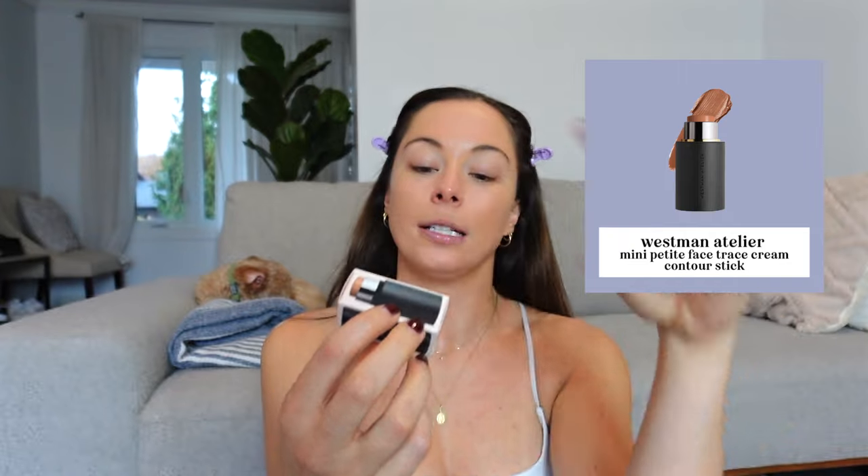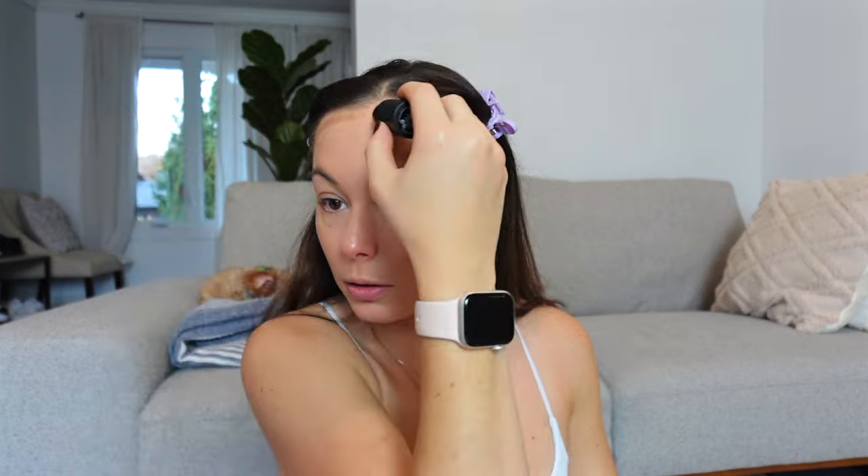I got the mini size of the Westman Atelier contour stick, so let's try this together. I've seen a lot of good reviews about this. I'm not a pro, I just do what feels right. I love to put a little on my eyelid as well. I love the color — it's not too warm. I'm going to go in and use my Merit brush to blend this out.